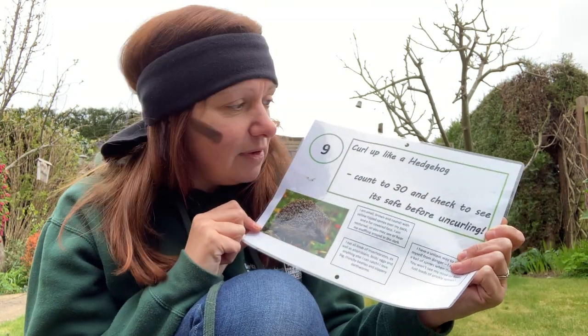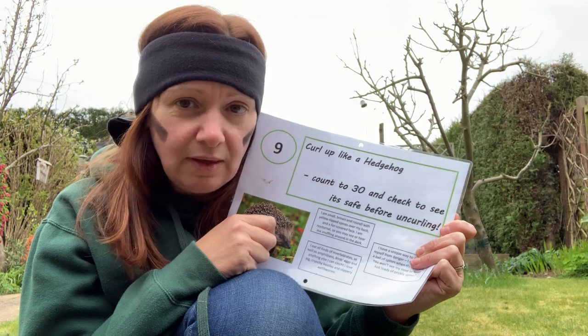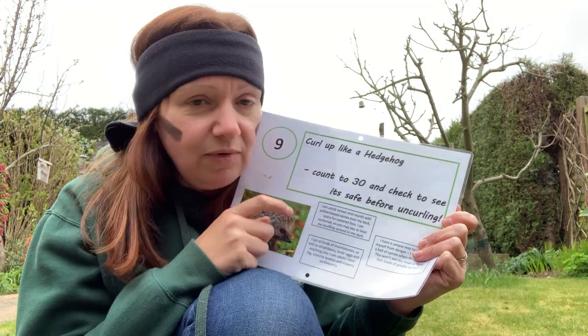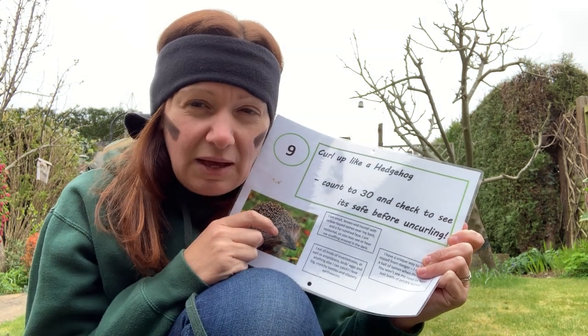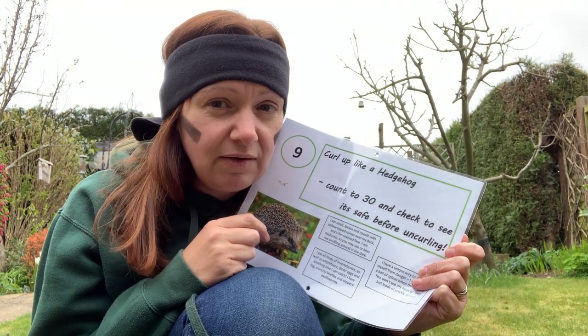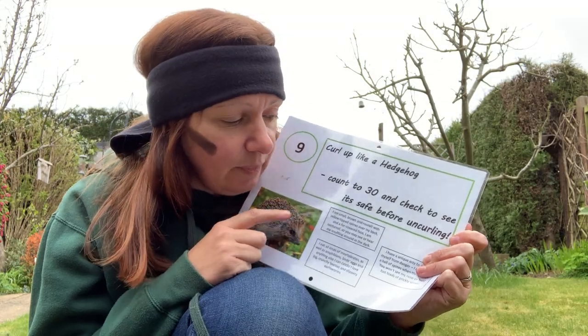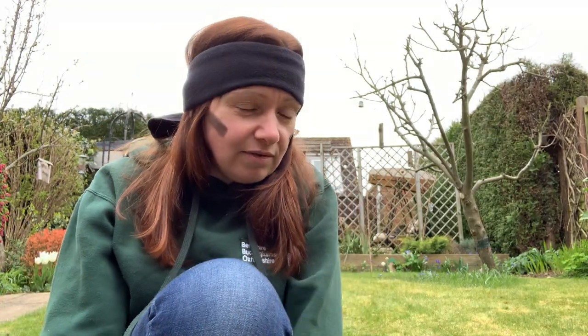So we're going to have a go at curling up like a hedgehog. We're going to curl up into a ball and count to 30, then have a look around and see if it's safe to uncurl and carry on. Let's give that one a go. This is actually quite good for practising patience.